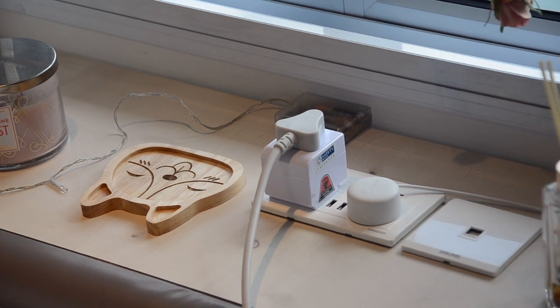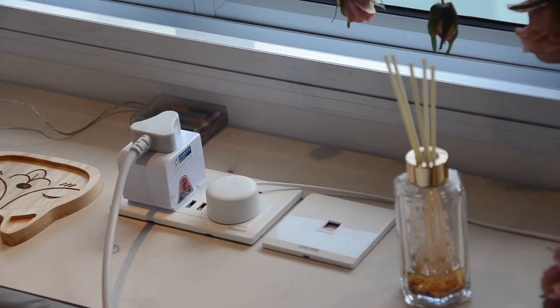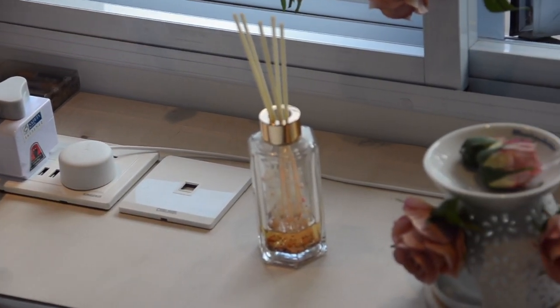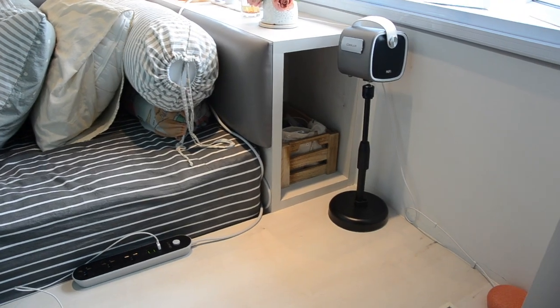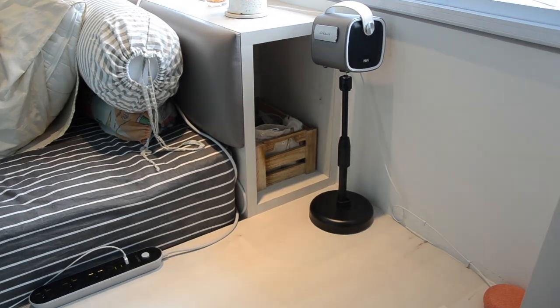I have a bunch of things on top of my bed area like a counter, which is pretty self-explanatory. Over here I just have my projector — yes, I have a projector in my room.